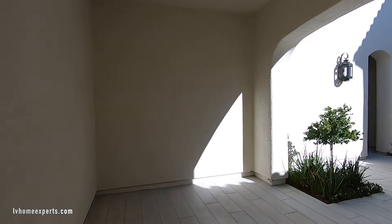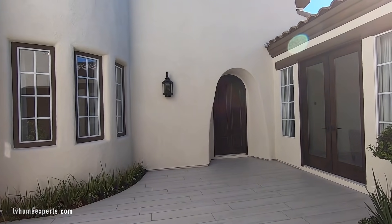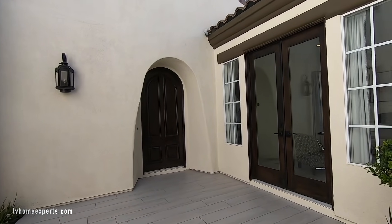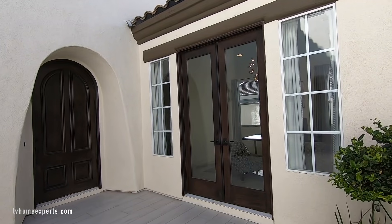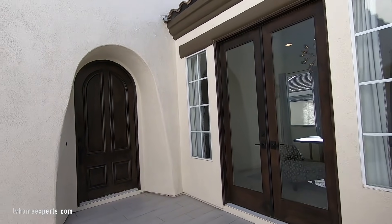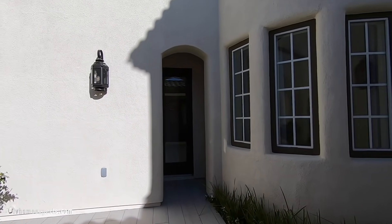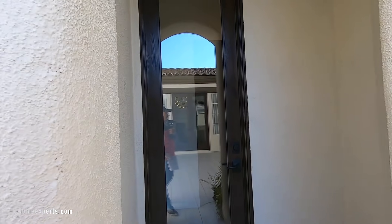There's a two-car garage that you have access to through the house. What I like about this is right here is your main door. Off to the right, this is a bedroom or could be an office — all the bedrooms will have an ensuite. There's also another door here that gives access to the kitchen as well, which is really nice.